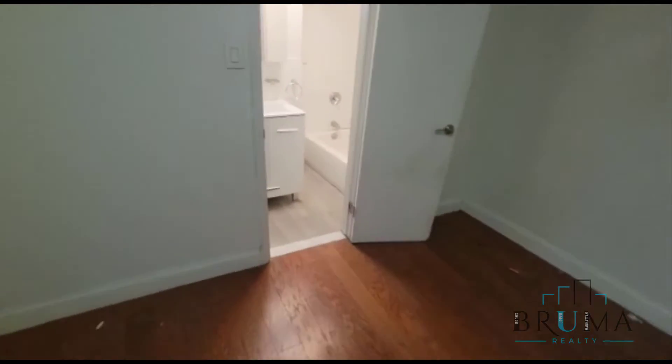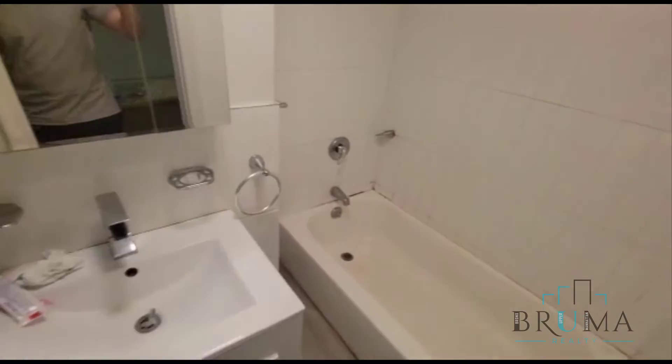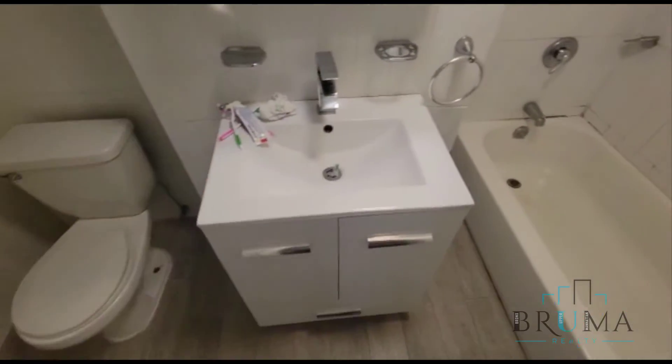And the bathroom is off the bedroom. It's a really nice bathroom — you have white tiled walls and a nice modern vanity.